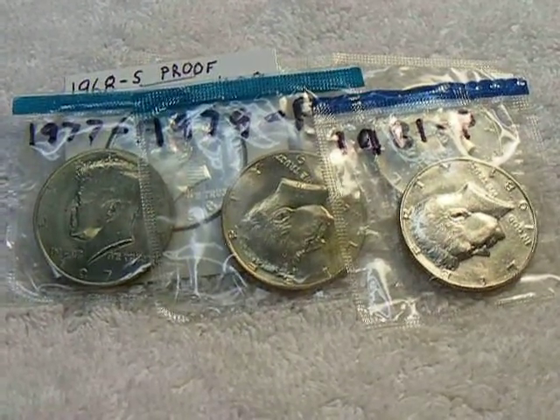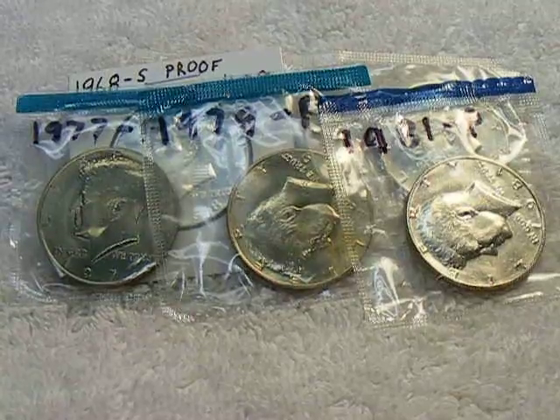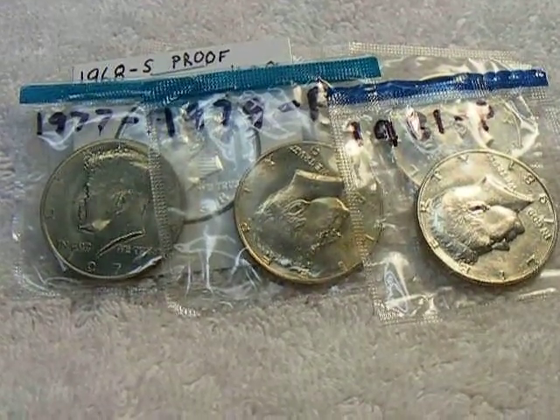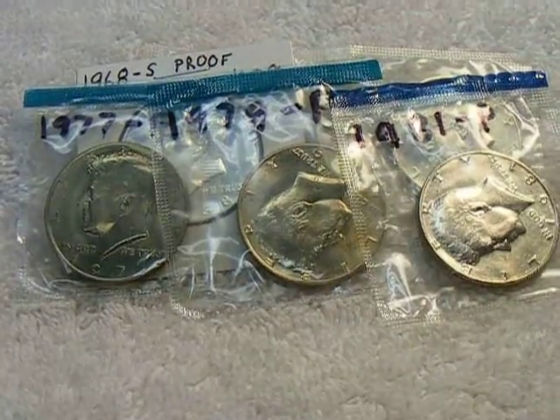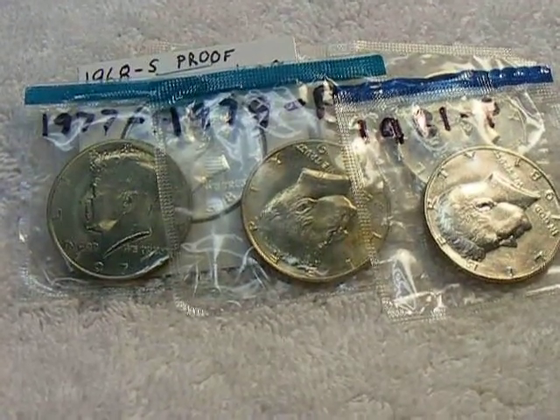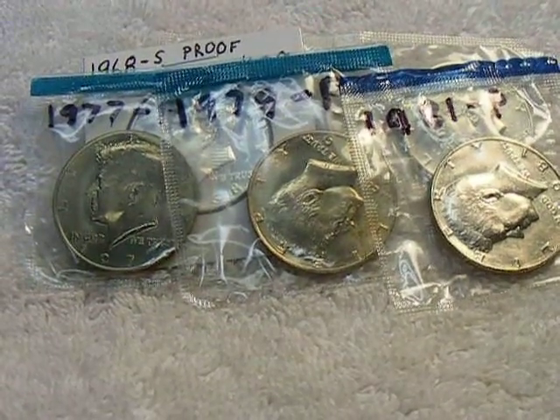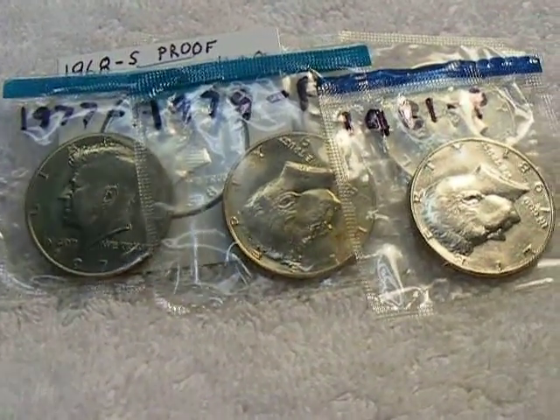Hey guys, welcome back. In this video I'm going to show you some coins I picked up from my favorite pawn shop. I picked up some regular list fillers and a couple more collectors coins.